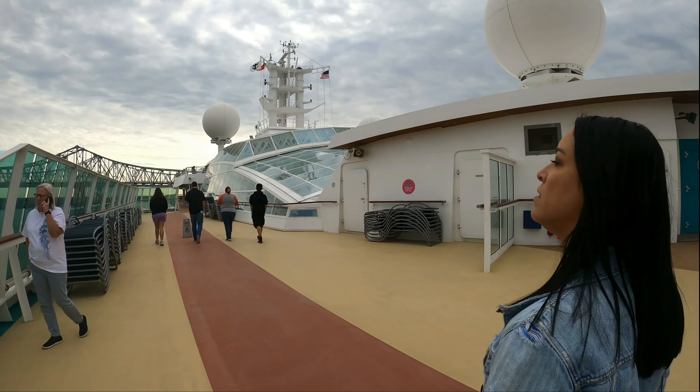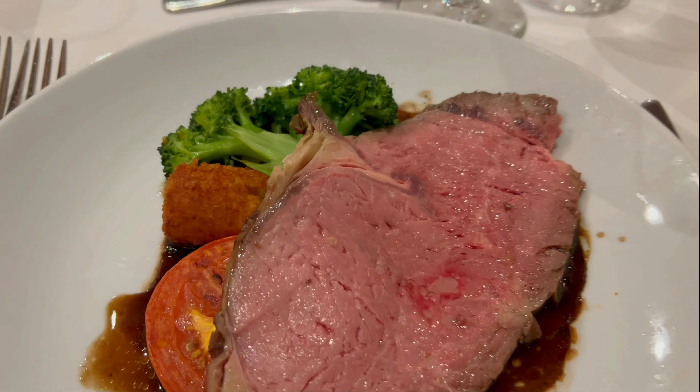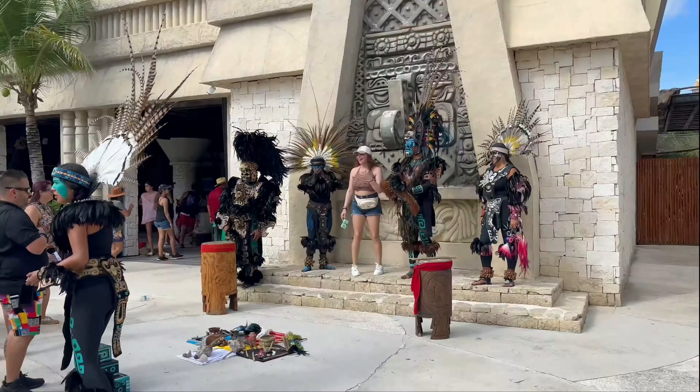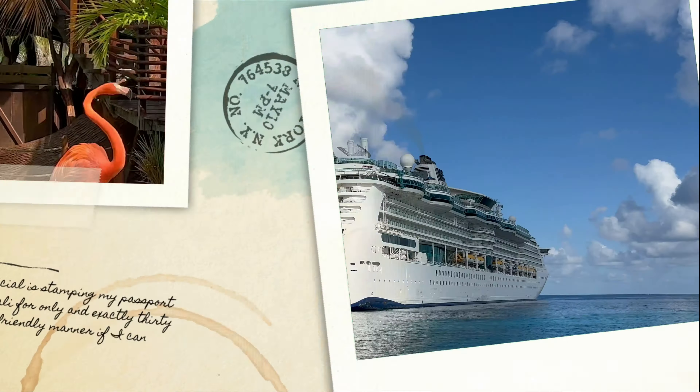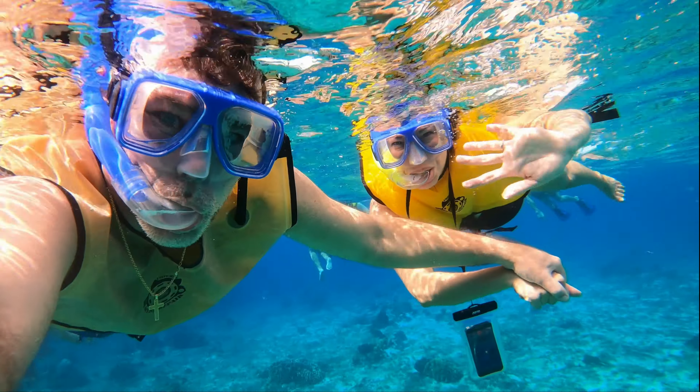Last time we took you on the Radiance of the Seas. We explored the ship, ate some great food, and checked out the onboard entertainment. We even took a stop at Puerto Costa Maya. This week we are in Cozumel, Mexico. Follow along as we take you on a catamaran snorkel and beach adventure.